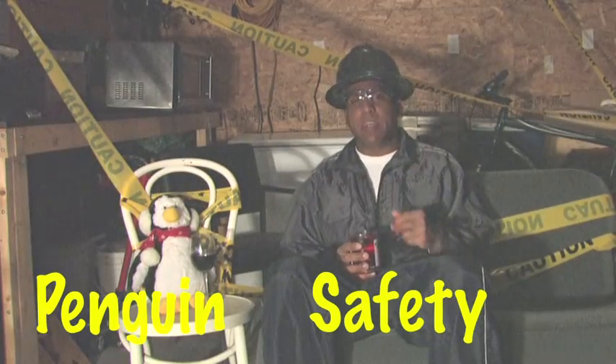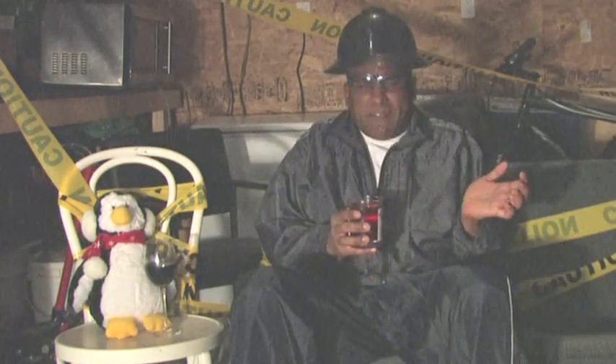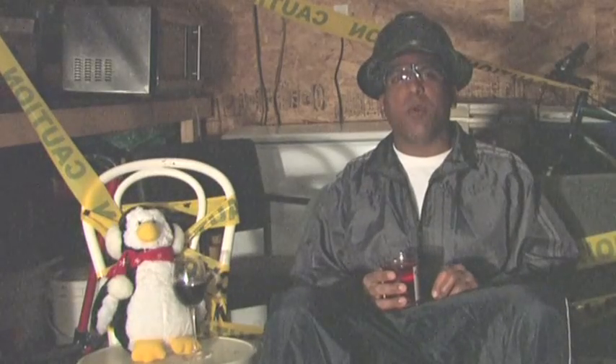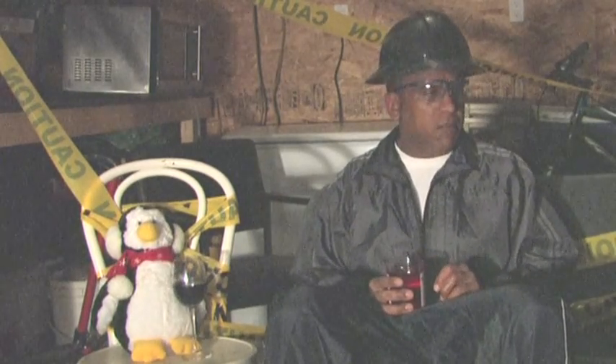Hi, this is Penguin and I'm Safety. Now I know what y'all thinking — who's this Safety? What's Safety all about? Safety is about getting your job done, doing it in a safe manner. But it doesn't end — it follows you everywhere. You gotta be safe all the time, you gotta be on your toes all the time.